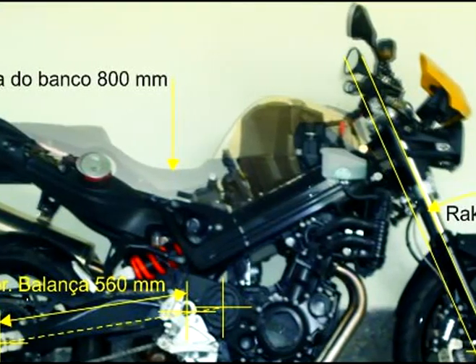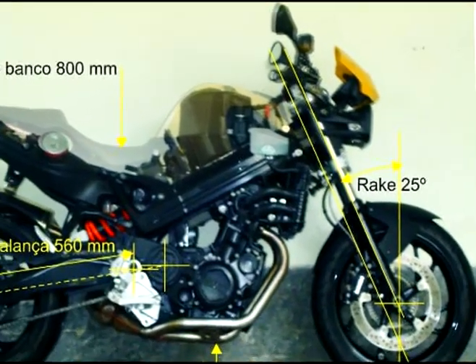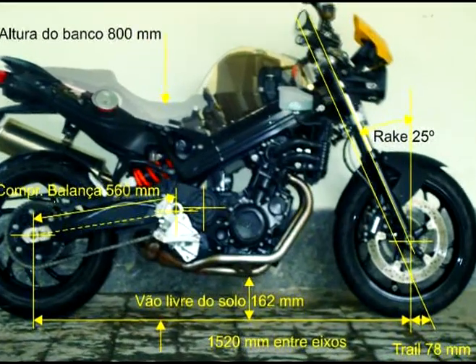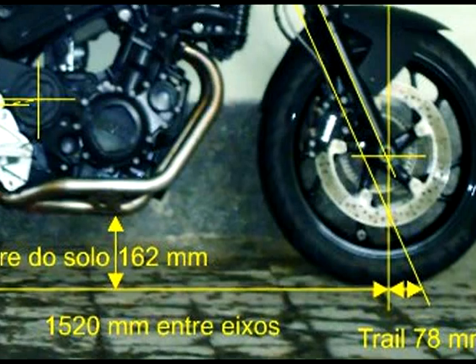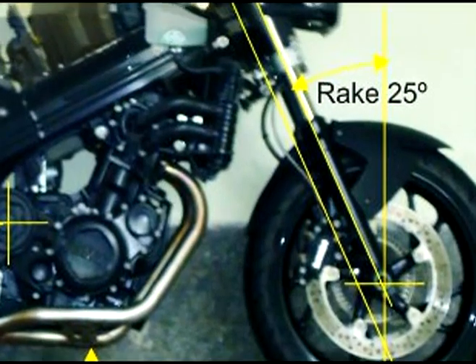As particularidades do chassi é que proporciona ciclística fantástica. Pedidas radicais, próprias de uma moto de pista, são amenizadas pelo amortecedor de direção. Oscilações são bem controladas por ele.